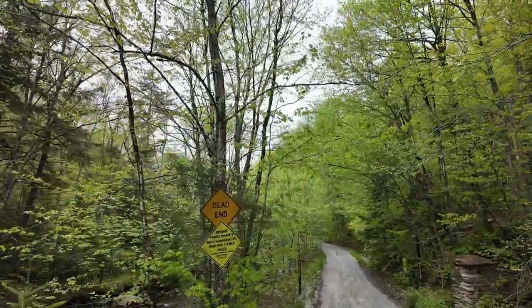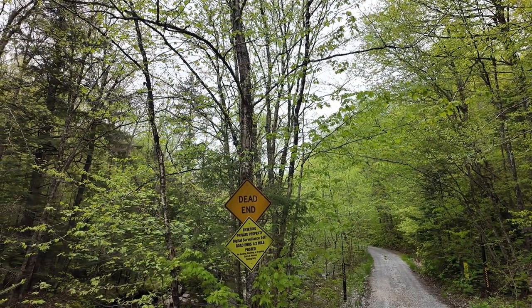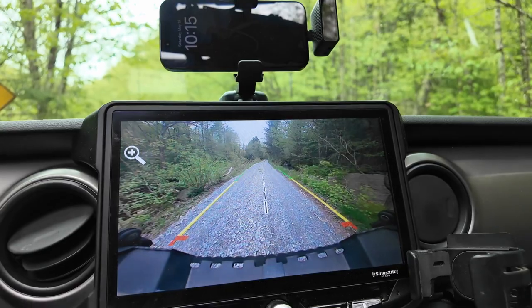Entering private property — and no more. Now we get to back up. That'll be fun.